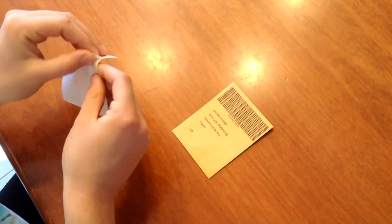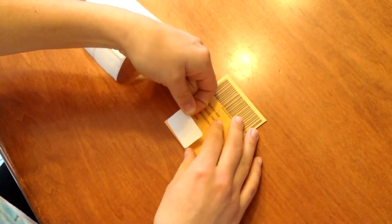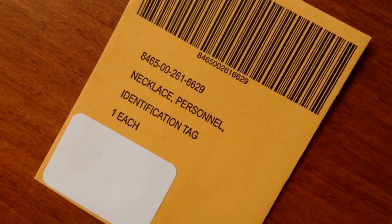The task we decided to focus on requires a small packaging label to be placed on a small envelope that carries military identification tags. Because the envelope must follow federal regulations, the label must be placed in a very specific location so that it does not cover the text on the envelope. The precision required prohibited many of the employees from consistently placing the label in the correct position, preventing them from performing the task.